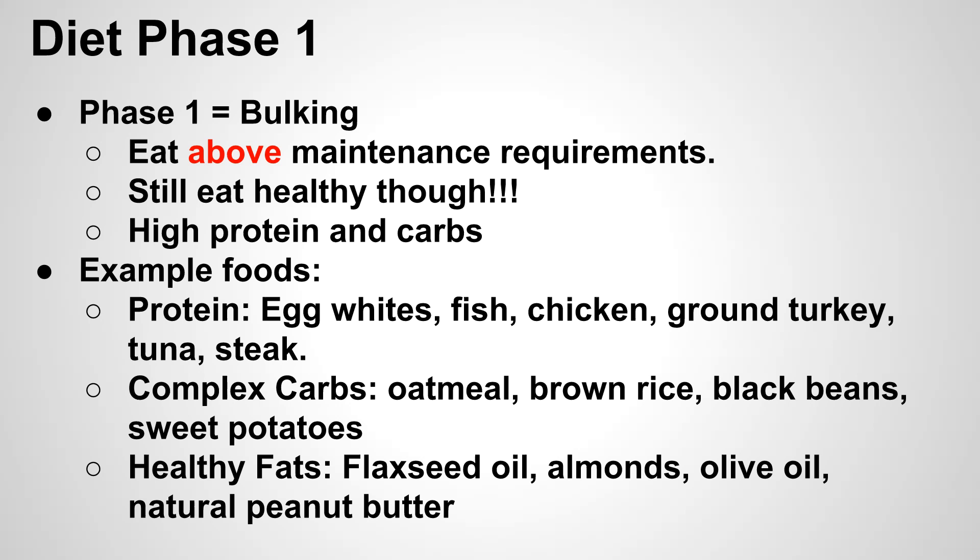Some example foods, broken down into three categories — protein, carbs, and fats. For protein, pretty much any lean meat. Egg whites are a great cheap option; having a couple of egg whites every morning is a great way to get in an extra 20 to 30 grams of protein. Fish, chicken, ground turkey, and tuna steak are all great options and give you some variety. You're going to be eating a lot of protein during this phase, so make sure you have a few recipes stocked up so you don't get sick of any single type of meat.